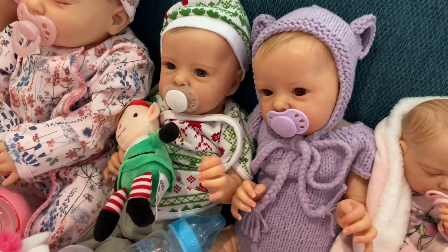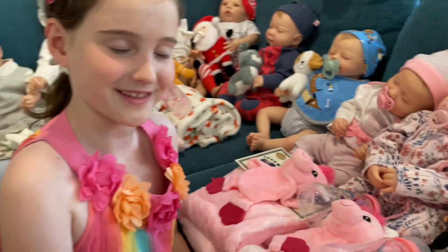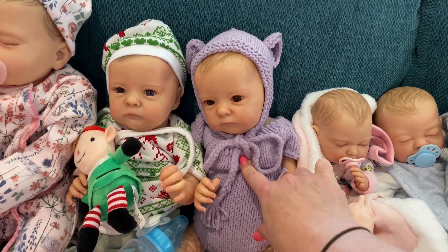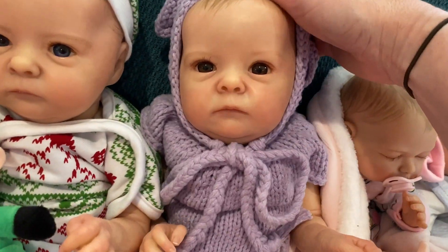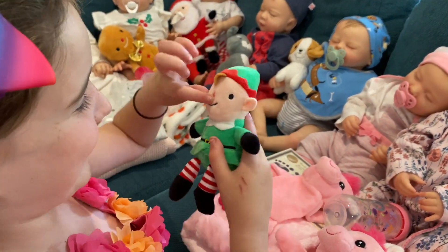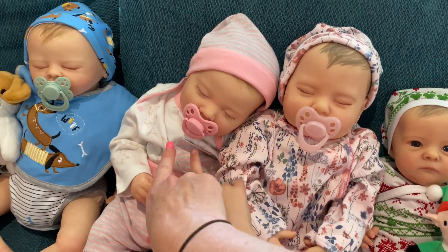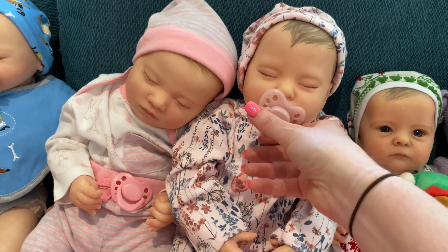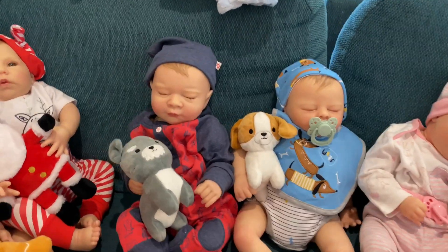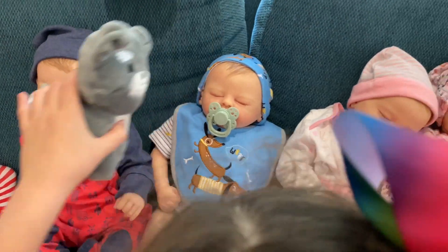We've got two Tink babies - one as a little Christmas baby with brown eyes, and one with blue eyes. The elf one is really cute with ears and a little carrot nose. We've also got two little sleeping girl playborns - the Jemma kit and the Layla kit - they look so similar they could be twins! Then there are two playborn boys with puppy dog toys this week.